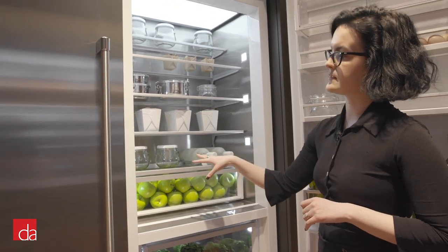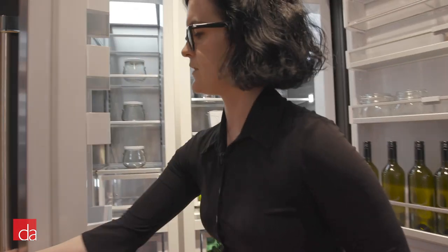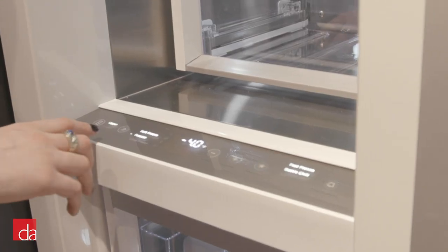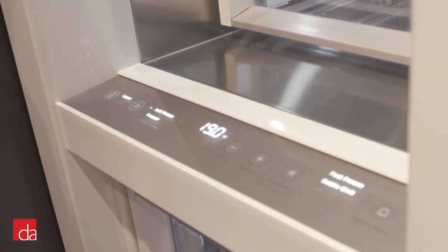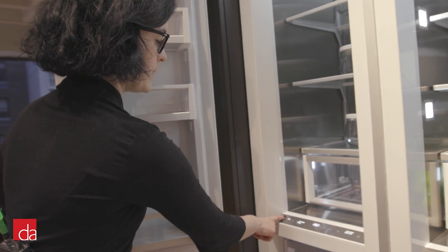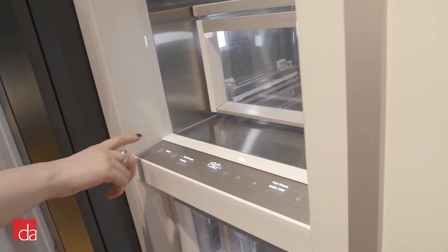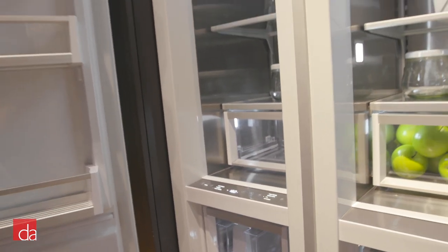In addition to the stainless steel interior, this is also available in a white interior. The same zonal control applies to the freezer column. For the upper compartment, you can choose standard freezer or Soft Freeze at 19 degrees — perfect for eating ice cream directly out of the freezer. For the lower compartment, in addition to those two modes, there's also Deep Freeze at negative 13 degrees, which will preserve food for quite some time and is great for long-term or seasonal storage.